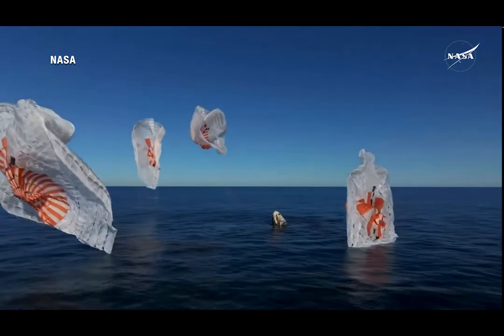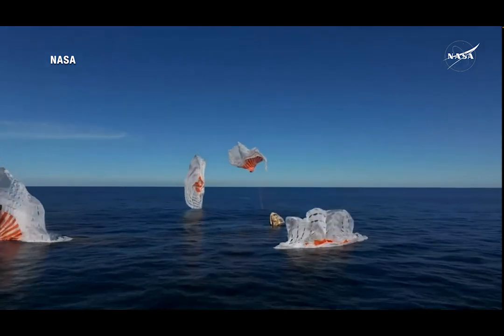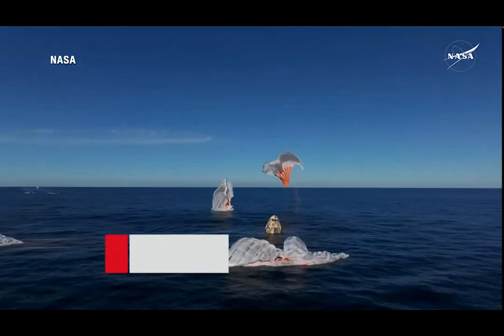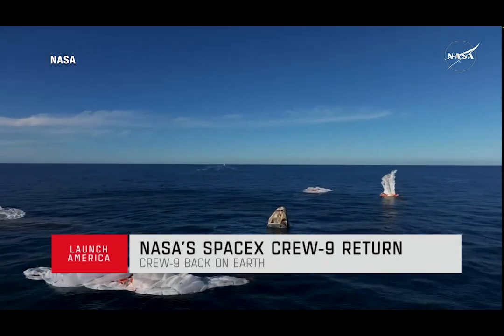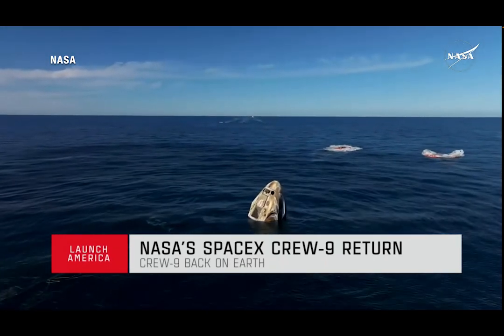SpaceX Freedom, splashdown. Good main release. Copy, splashdown. We see main chutes cut. Nick, Alex, Butch, Sonny — on behalf of SpaceX, welcome home.